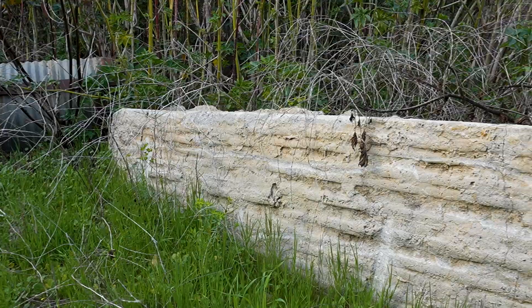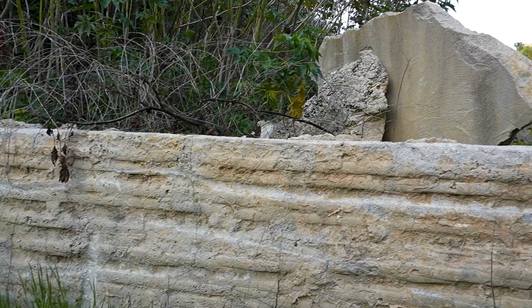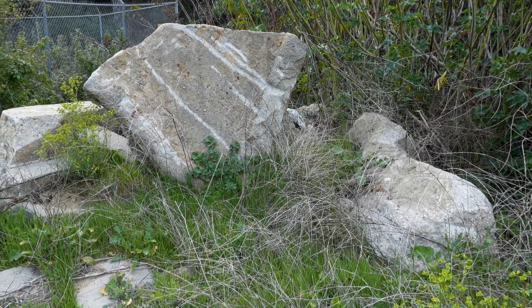Found part of the dam. This is where all the water started running through, all the way down this canyon, straight down into the Baldwin Hills, taking out hundreds of homes.